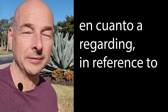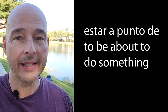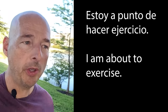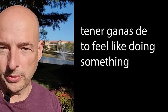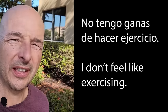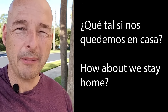En cuanto a — regarding. En cuanto a lo que me contaste ayer — in reference to what you told me yesterday. Estar a punto de — to be about to do something. Estoy a punto de hacer ejercicio — I'm about to do exercise. Tener ganas de — to feel like doing something. No tengo ganas de hacer ejercicio — I don't feel like doing exercise. Que tal si — how about. Que tal si nos quedamos en casa — how about we stay home.